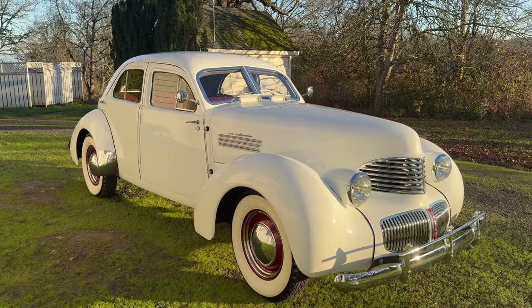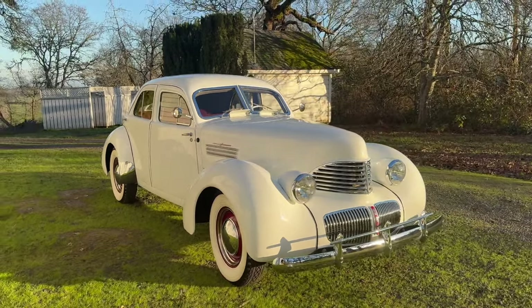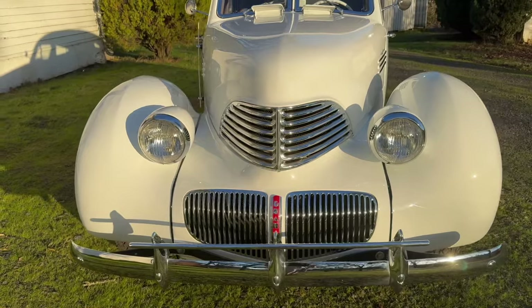They only built 1,378 of these, and only 350 in its last year of 1941. So, very rare car. Very, very cool. Love the styling.